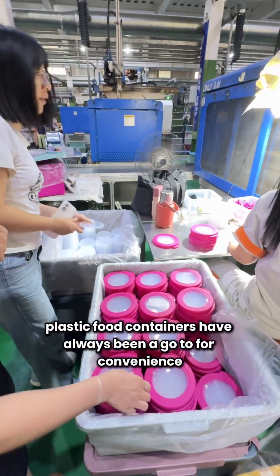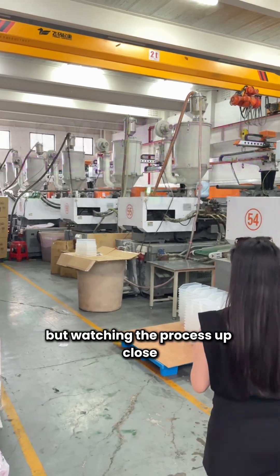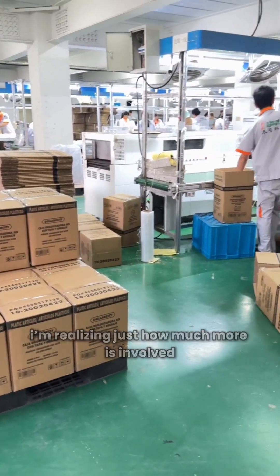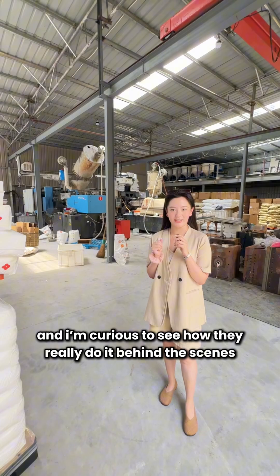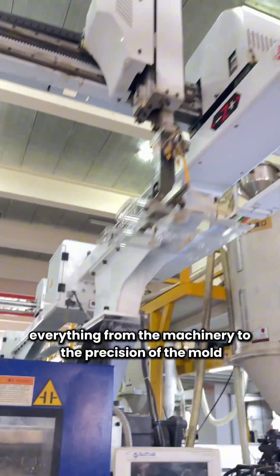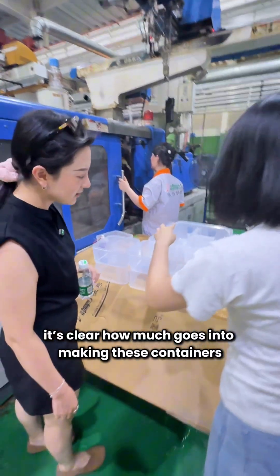Plastic food containers have always been a go-to for convenience, but watching the process up close, I'm realizing just how much more is involved. We are at a plastic food container factory this week, and I'm curious to see how they really do it behind the scenes. Everything from the machinery to the precision of the mold, it's clear how much goes into making these food containers.